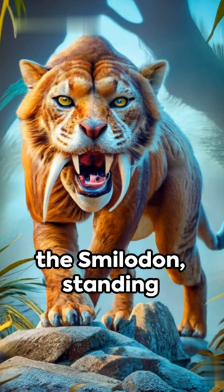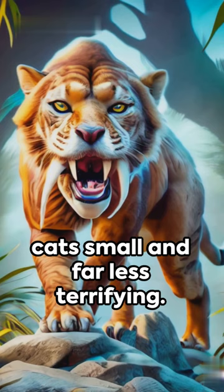And let's not forget the Smilodon, standing at 4 feet tall at the shoulder. I don't know about you, but I prefer my cats small and far less terrifying.